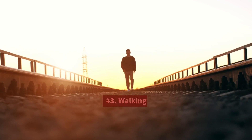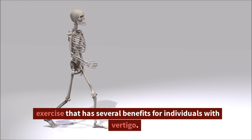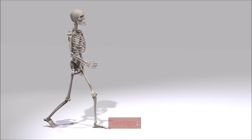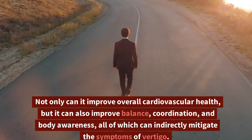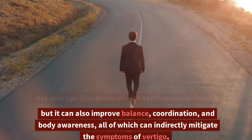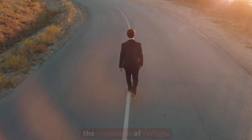3. Walking. Walking is a straightforward and effective form of exercise that has several benefits for individuals with vertigo. Not only can it improve overall cardiovascular health, but it can also improve balance, coordination, and body awareness, all of which can indirectly mitigate the symptoms of vertigo.